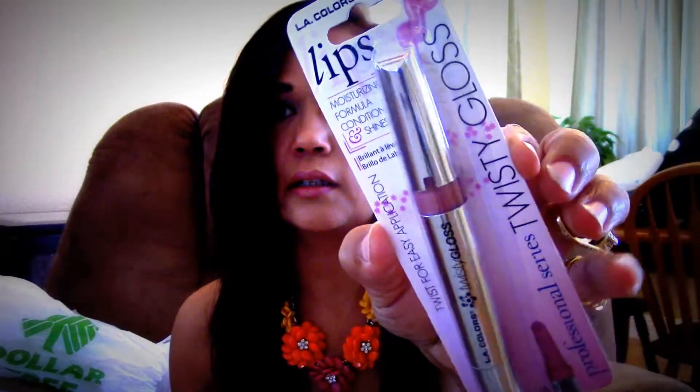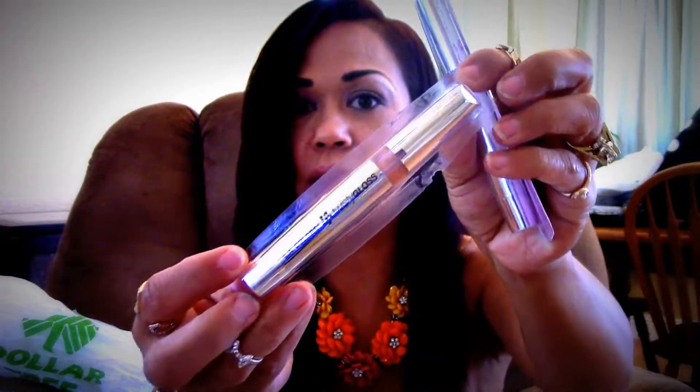I picked up some of these twisty glosses from LA Colors. This one's Mochaccino — twist for easy application. And this one came out of its packaging and I don't know what color it is. It looks similar to the Mochaccino but I know it's not the Mochaccino. Sorry guys.